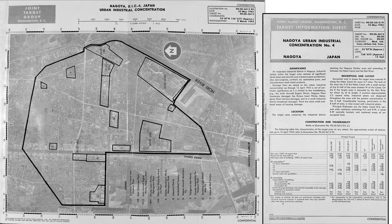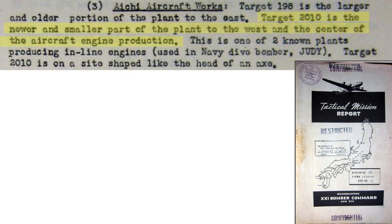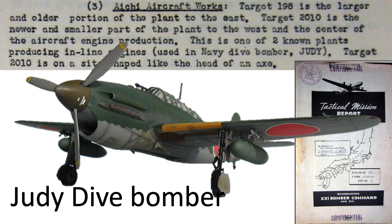This map outlines industrial target footprints in the Nagoya area from a May 1945 Joint Target Group document. The two targets are identified as Target 198, the Aishi Aircraft Works plant, and Target 2010, the Aishi Engine Works. Although both plants were targeted by the bombers on June 9, this video will focus on the plant damage from the M56 bombs which struck the Engine Works plant. This plant is the center of engine production, as discussed in a 1945 21st Bomber Command tactical mission report. The engine plant produces inline engines used in the Judy dive bomber.